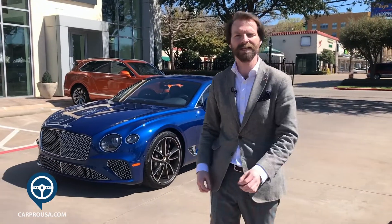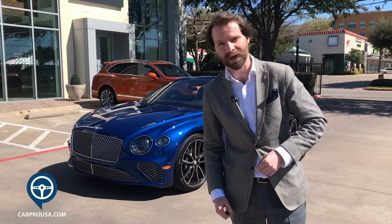I'm Chris Fine. We're here at Park Place Bentley in Dallas, and this is the 2020 Continental GT. This particular one is the W12 model.